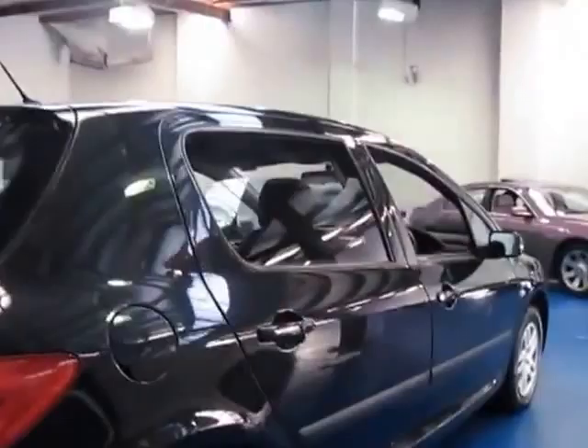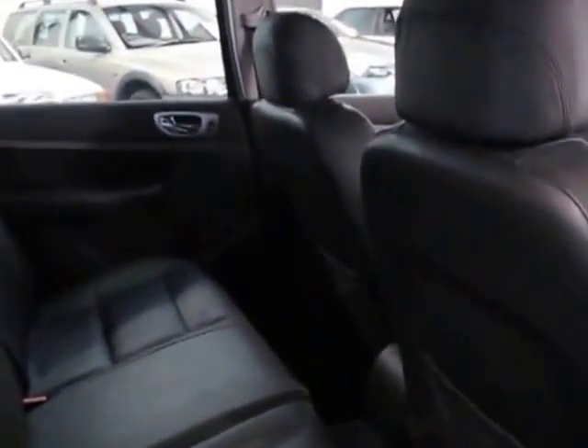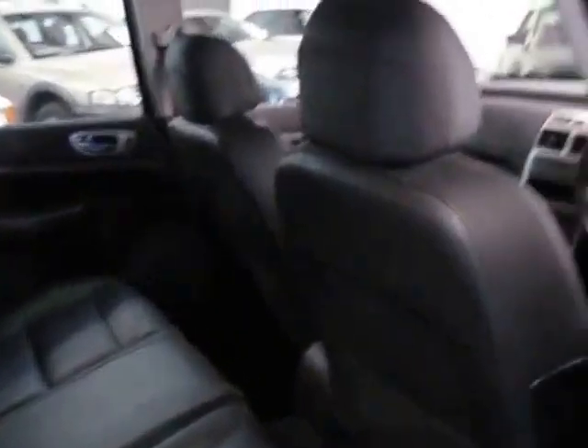Doesn't look like there are any dents in the car from what I can see — it really does seem to be in very good condition. Power windows front and back. At the time, a lot of the small European cars didn't have power windows in the back and had wind-up windows for some bizarre reason.